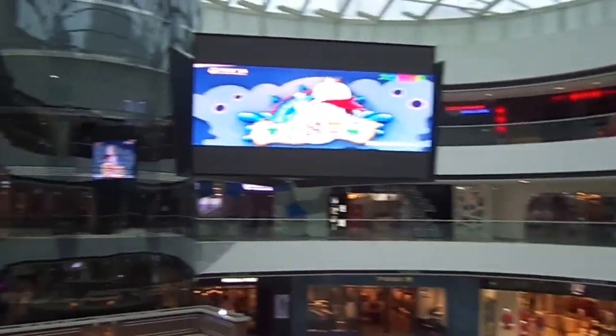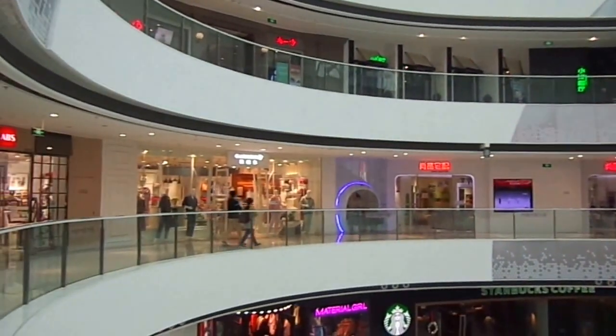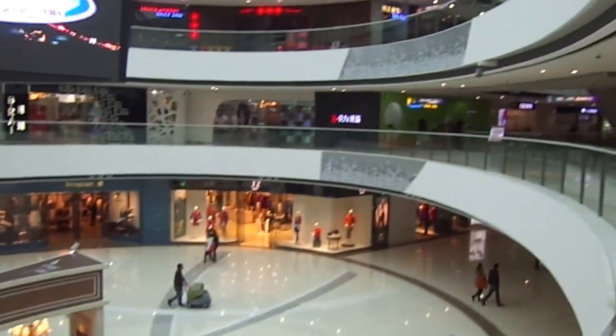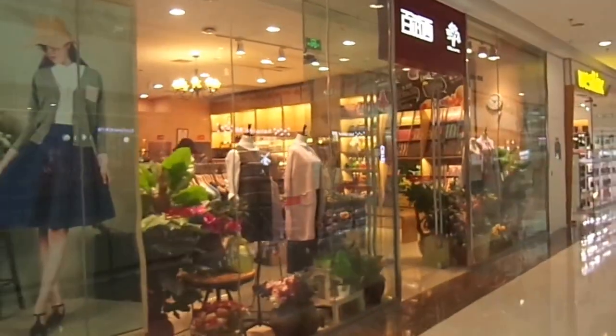Here I am inside the Wanda Mall in the Shanghai suburb called Xiongjiang. It's a beautiful mall, about an hour outside of the downtown area of Shanghai to the southwest.